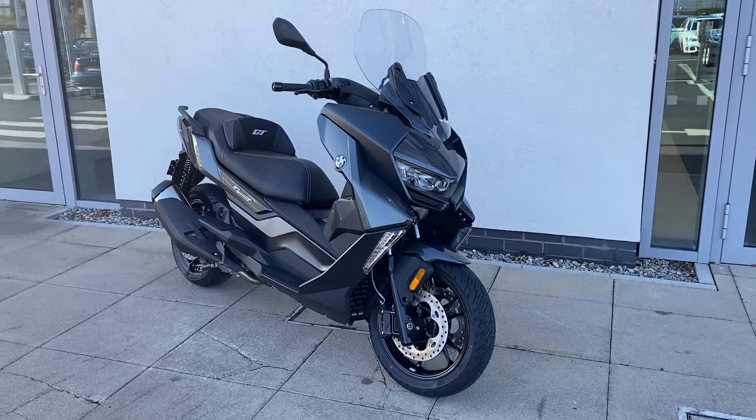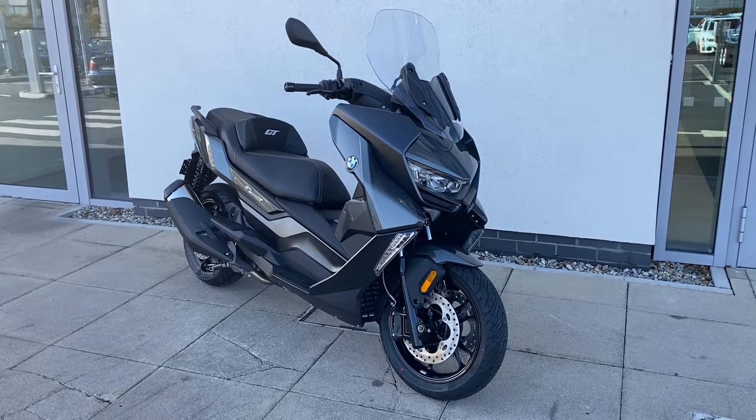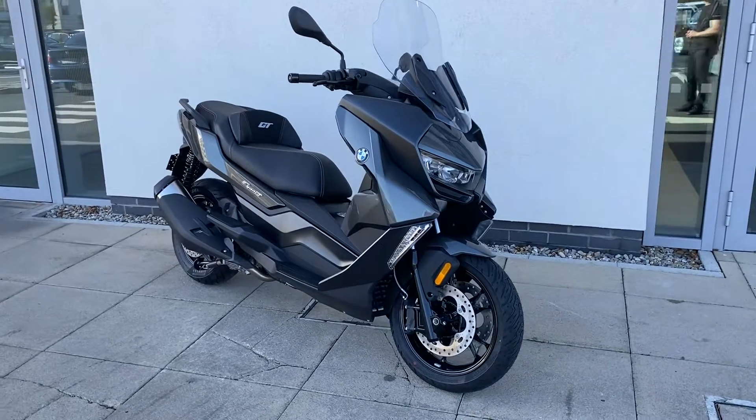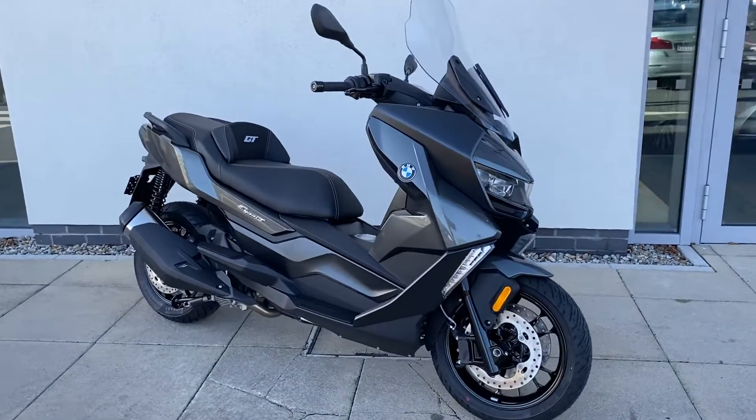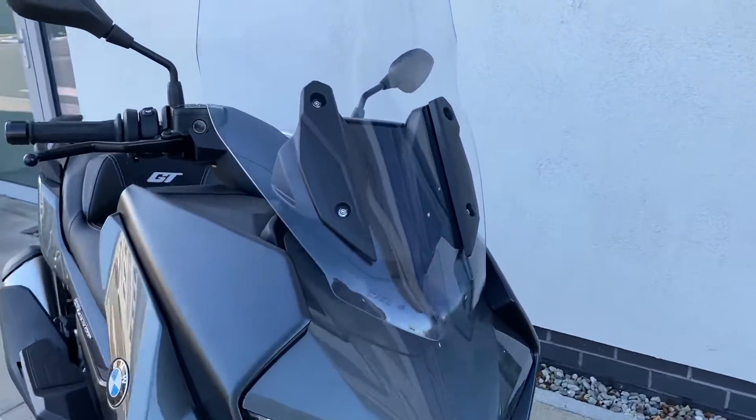Hi guys, Patrick here in Geoday from Otterrad. We've just taken into stock a brand new BMW C400GT scooter, absolutely gorgeous looking bike. It's finished in the Callisto Grey and has the taller screen from the front.